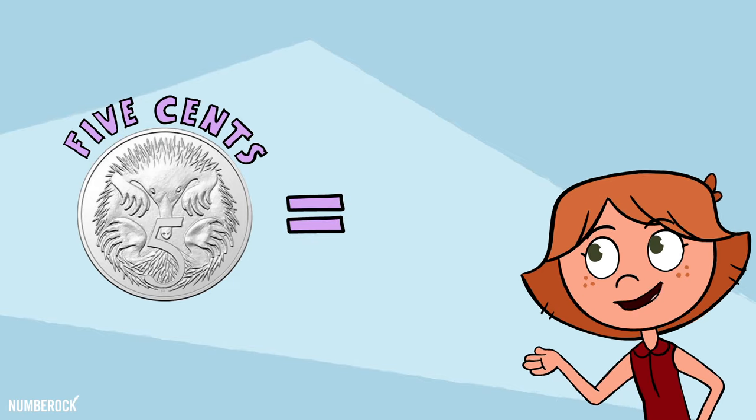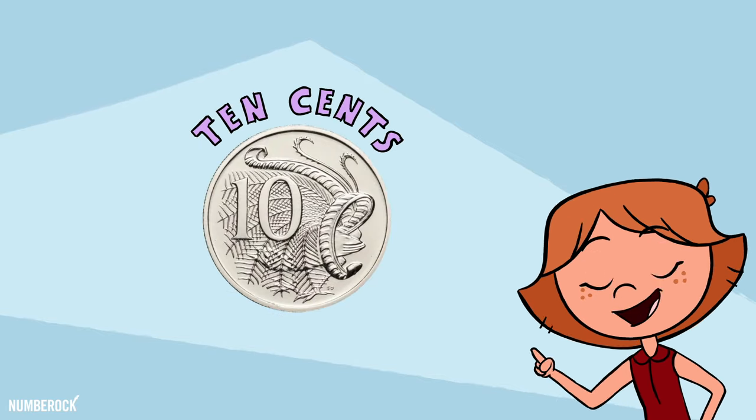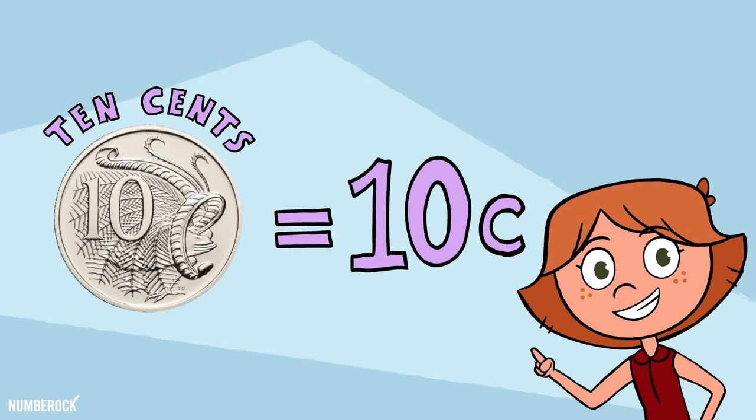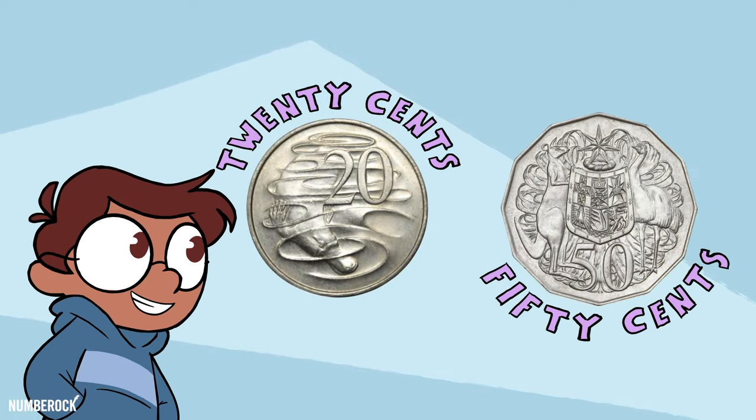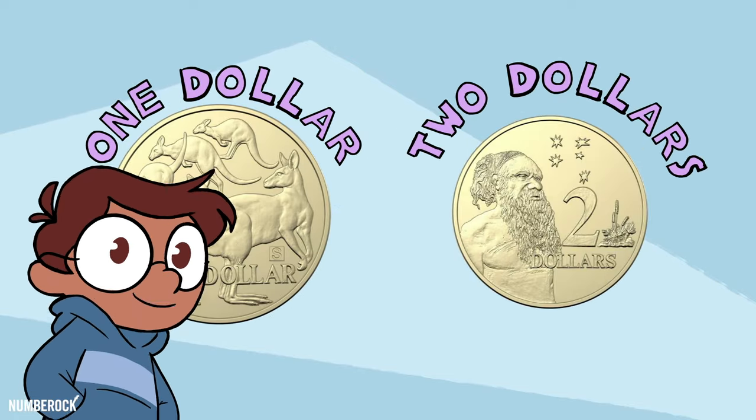The smallest coin is the five cents, the next in line's worth ten. Then the twenty-cent coin and the fifty-cent, the one and two dollar coins come after them.